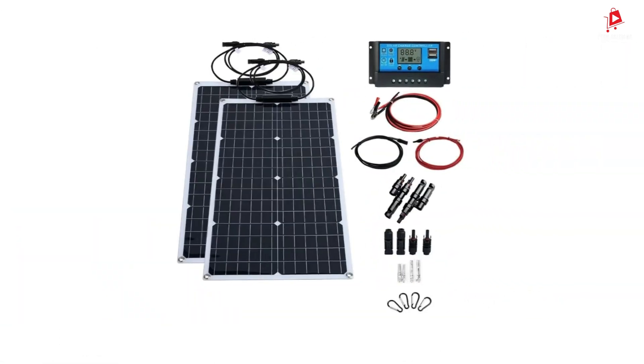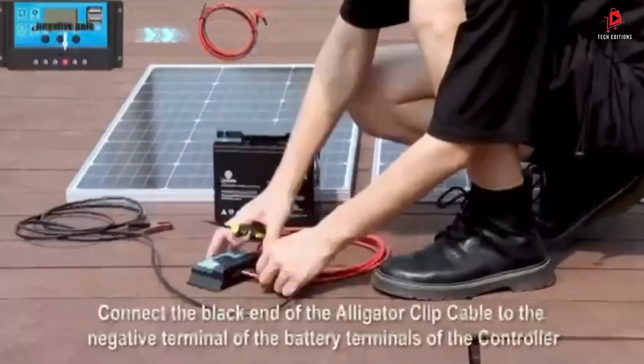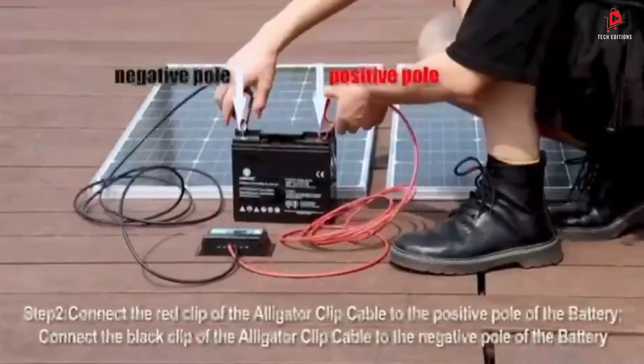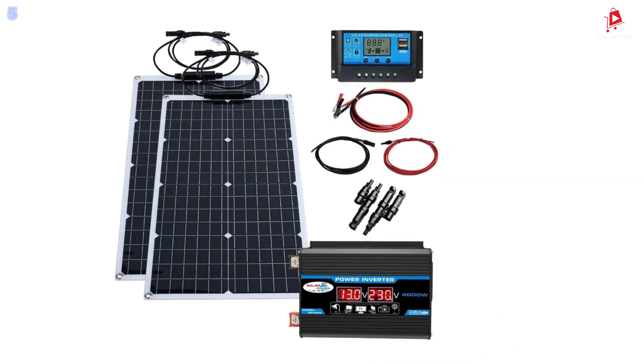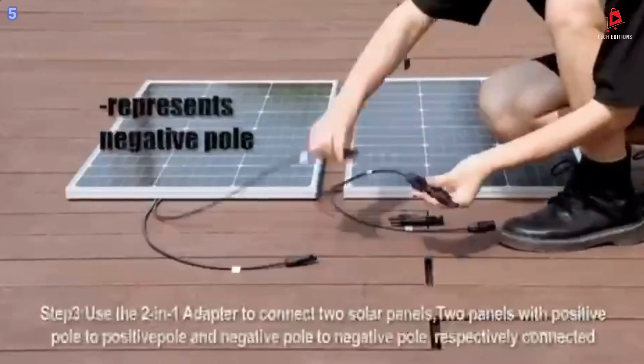Number 5: Power Inverter 2000-Watt Solar Energy System. This solar energy system provides 2,000 watts of power and can operate at either 110 volts or 220 volts. It features a 4,000-watt solar panel inverter and a 12-volt battery charging controller, making it perfect for home or outdoor use.